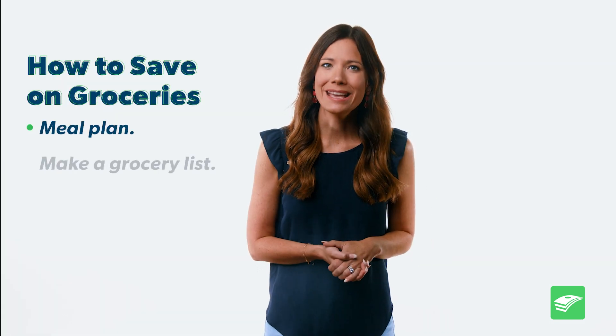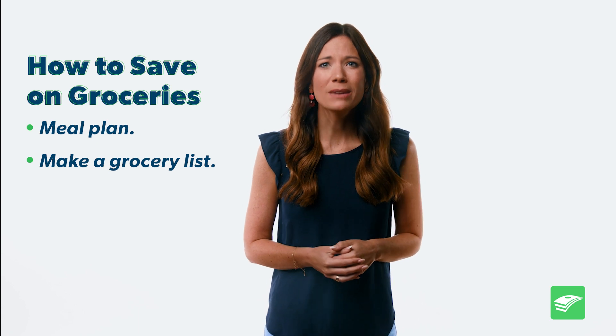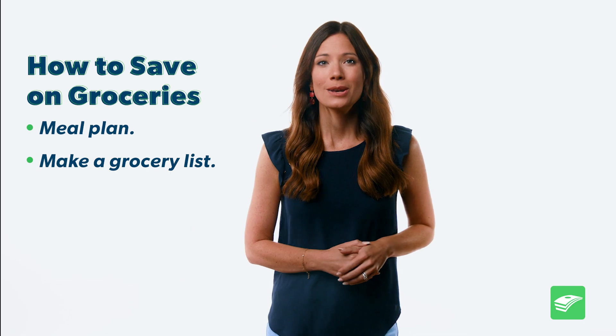Number two: make a grocery list, and stick to it. Use your meal plan to create a grocery list. And then when you're shopping, don't buy things that are not on the list. You know what you need, and it does your budget no favors to go and grab extra stuff. Everything extra just adds up.